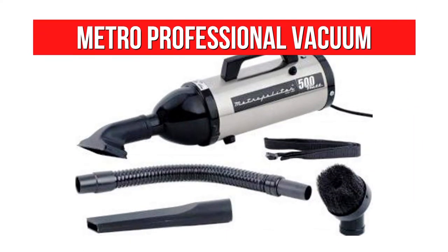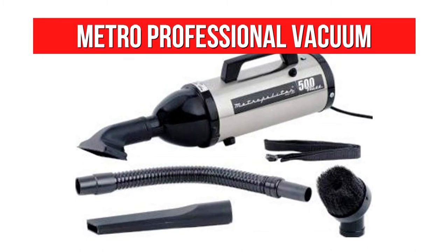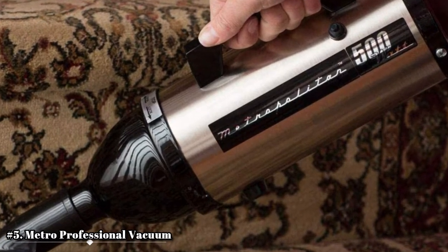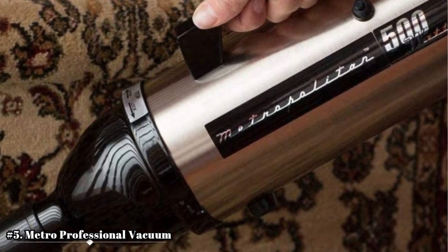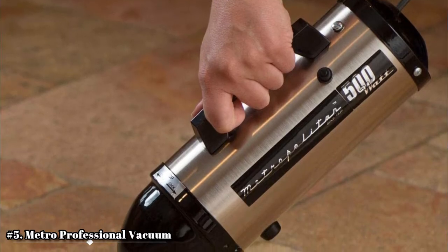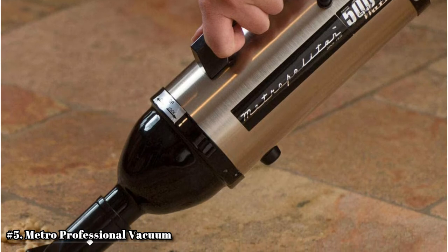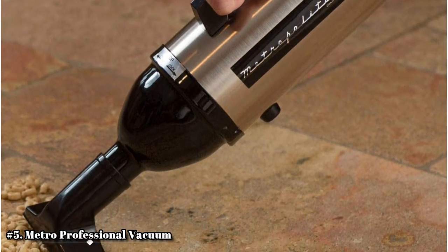Starting at number 5 is the Metro Professional High Performance Vacuum. The Metro Vacuum draws its inspiration from a high-performance vacuum cleaner and a portable hand vac. Although we do wish it came in a fully cordless form, its 11-foot-long power cord should be long enough to help you clean the interior of your car. One of the Metro's greatest assets is its 500-watt motor plus an exceptional water-lifting capability up to 60 inches. The motor is housed in an all-steel body, yet despite its metal body the Metro only weighs about 2.7 pounds.